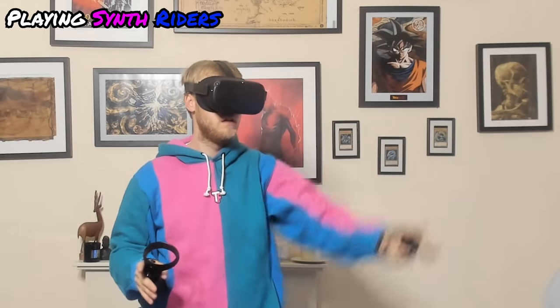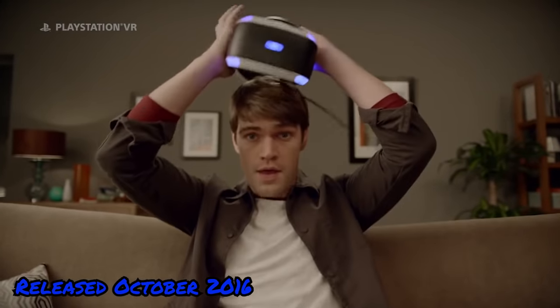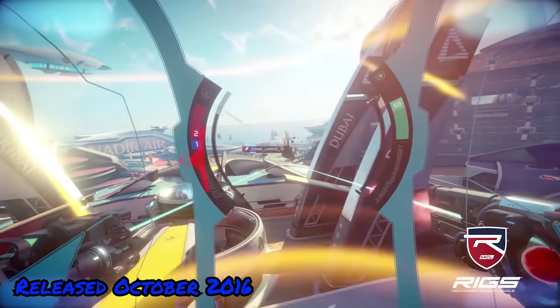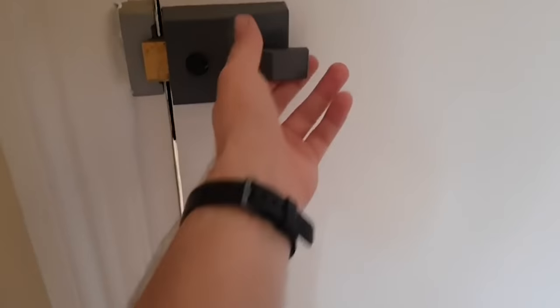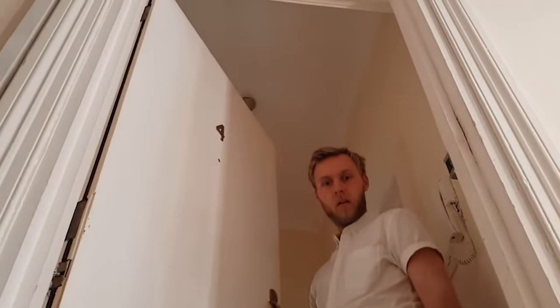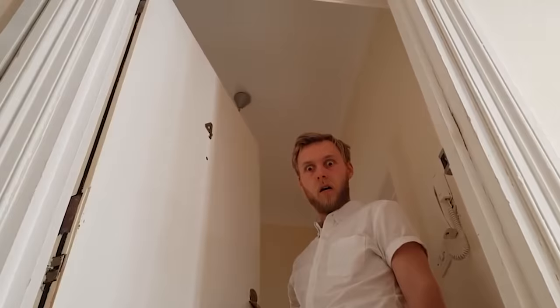Up until I got the Quest, I was falling away from VR. I'd been owning the PlayStation VR for 2.5 years prior, and it was cumbersome, even though they had some of the best VR titles. When the Quest came out I was so unsure about purchasing it. But the day it arrived and I put it on, it all just clicked and this passion was relit. It felt like the start of what VR was actually all about.